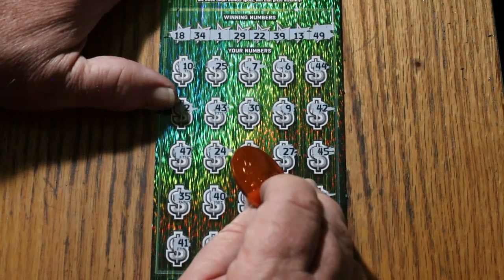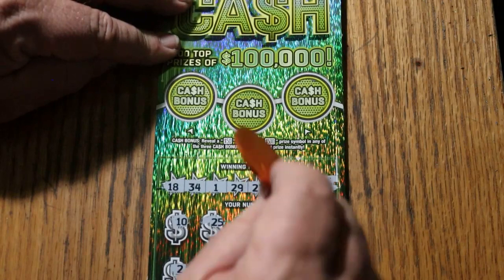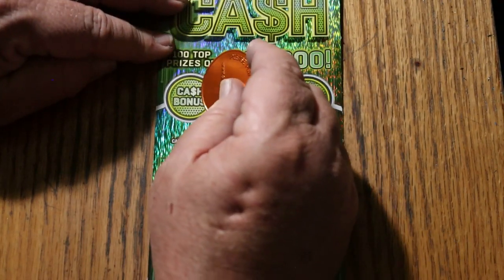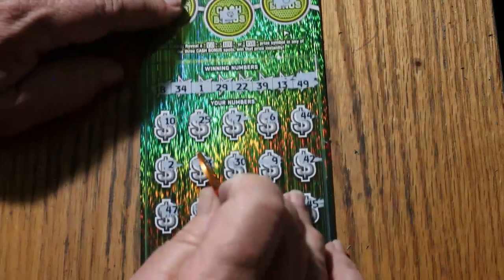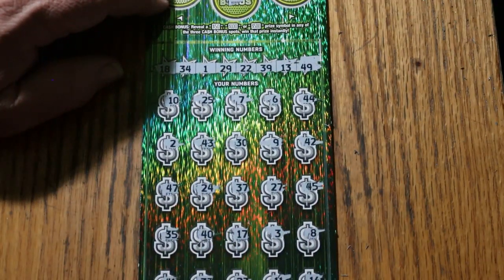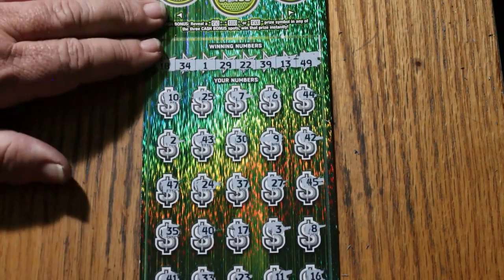Nothing on the bottom. The only way we're going to get a back-to-back-to-back-to-back-to-back is up here in the bonuses. Here we go. No. No. And no. So we couldn't do it. But hey, having a quadruple back-to-back is like... it's crazy.